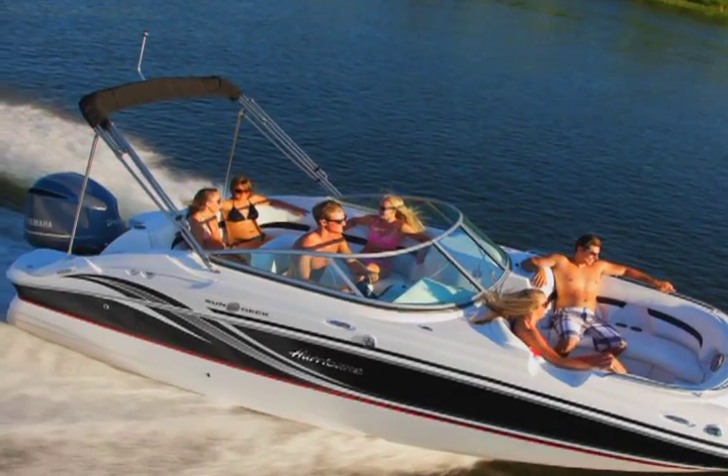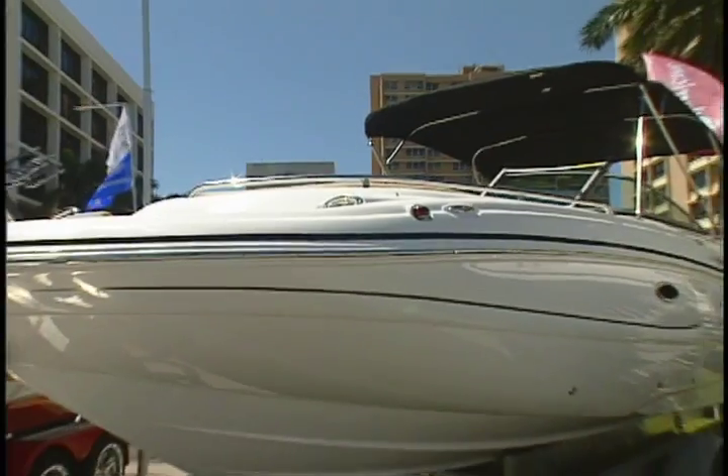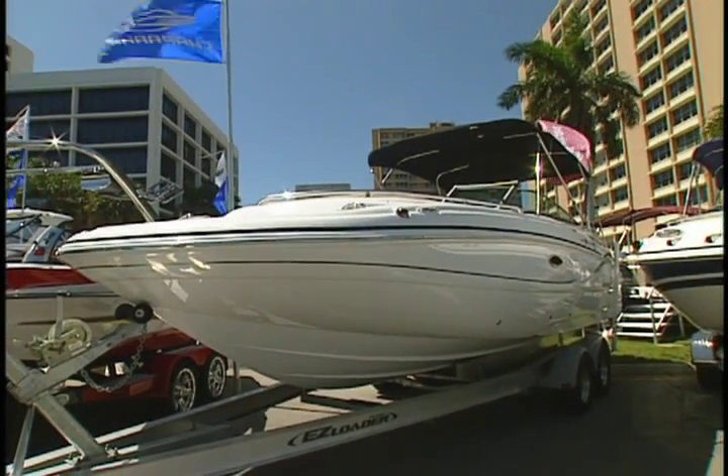You can run this boat in 14 inches of water. Pull right up to a sandbar, drop your front ladder, and don't even get your feet wet getting in and out of the boat. Really neat. And folks, it has a manufacturer-suggested retail price of over $74,000.